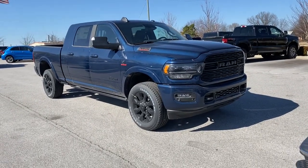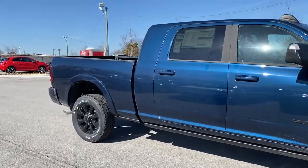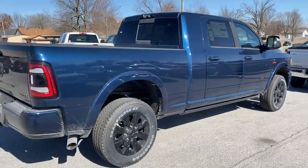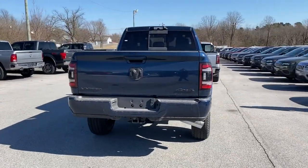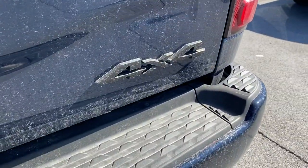Get into the 2021 Dodge Ram 2500. The Ram 2500 has what it takes to get the big jobs done right. It's infused with heavy-duty capability, connected, convenient, comfortable, and built to last. These are just some of the great options this vehicle comes with.